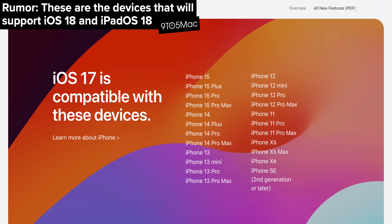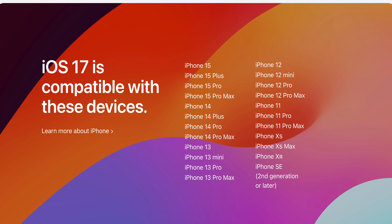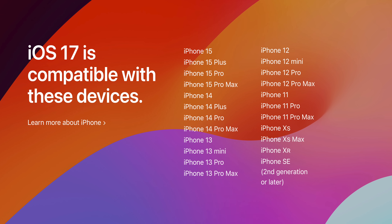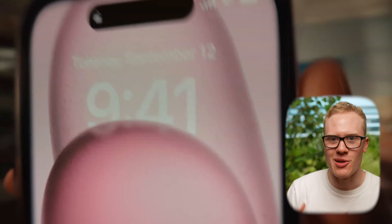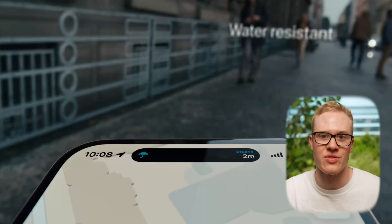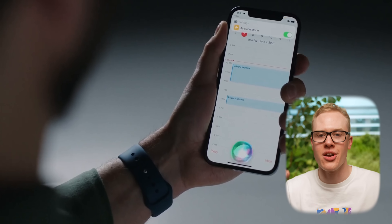That leads us to what devices are actually going to be compatible with iOS 18, and the truth is there's really good news this year. According to a couple of rumors, every single iPhone that is currently compatible with iOS 17 is also going to be able to run iOS 18. That means if you currently have an iPhone that runs iOS 17, you should be getting almost all of the features discussed today — the new design updates, the updated AI features, and a better version of Siri.